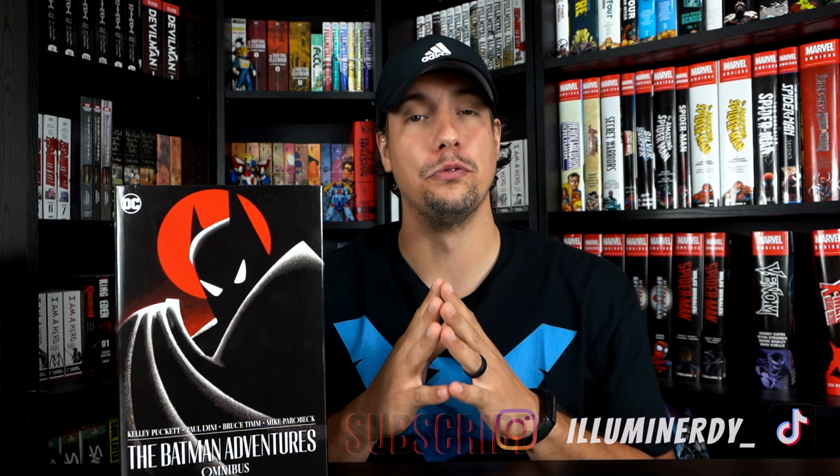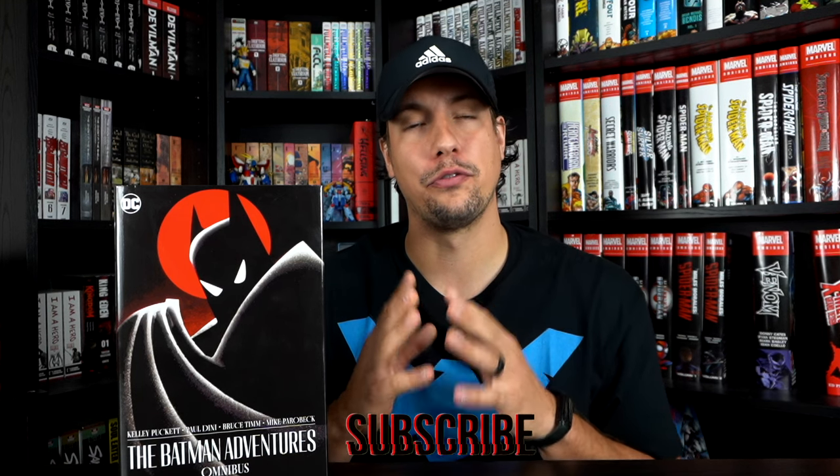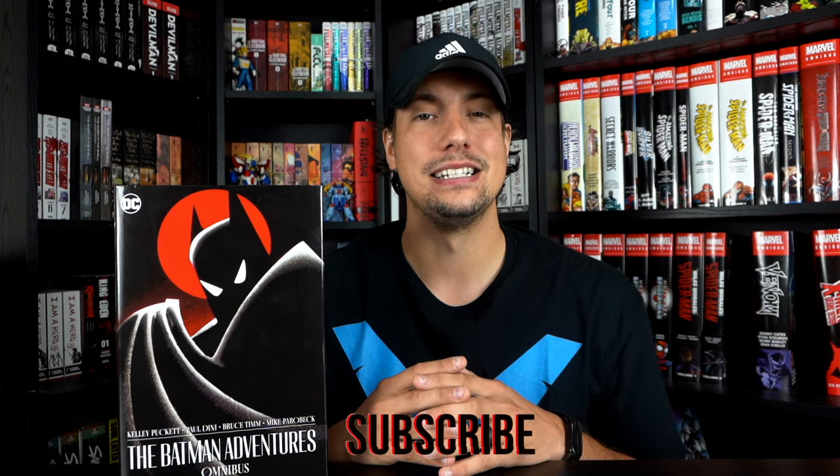Welcome back to the channel where once again we have a new review and overview on a first-time printed DC omnibus. Yet another Batman-centric video — this omnibus is the Batman Adventures Omnibus, one that a lot of the members of the community have been asking for, and it's finally here.